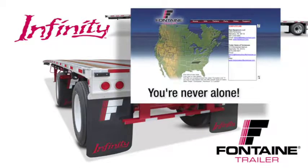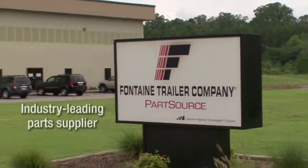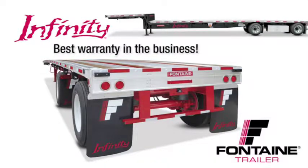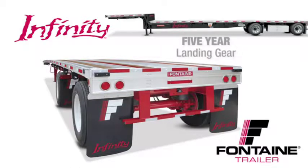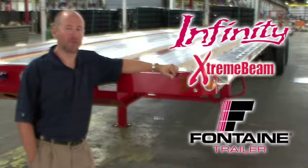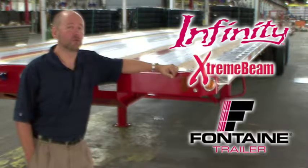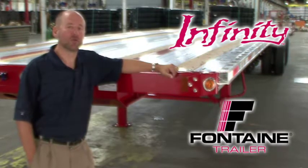You get access to a comprehensive North American dealer network that is focused on serving your needs. Plus, you gain access to the industry's leading parts distribution center, Fontaine Part Source. We are so confident in the quality of our products that we offer the best warranty coverage in the business: five-year suspension and wheel-end coverage, five-year landing gear coverage, five-year light and wiring harness coverage, and a main beam warranty that's so extreme it can only be called the Extreme Beam Warranty — protection for as long as you own the trailer. Visit your local Fontaine dealer today and put an Infinity trailer to work for you.